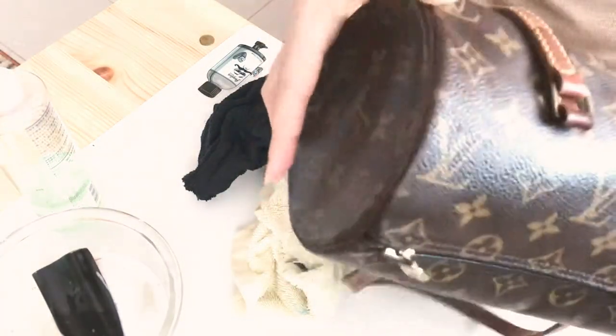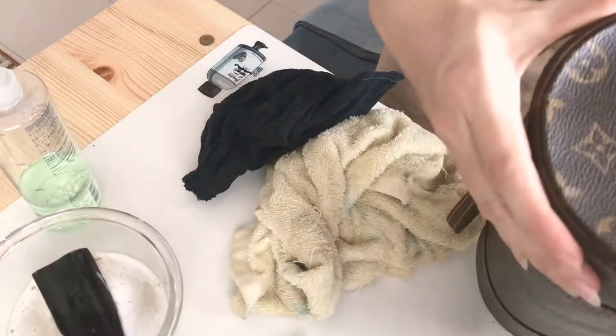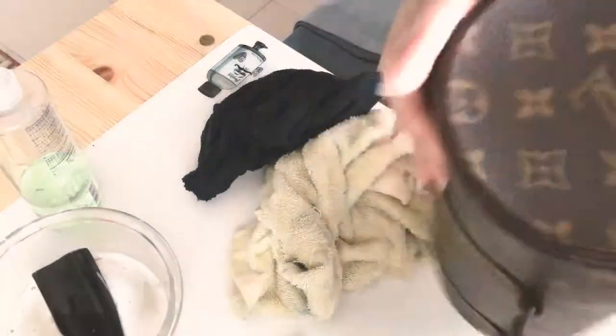I was so excited to see the Bite Beauty Multi Sticks in store — so many people recommended them and they were not wrong. I loved them so much I went back and got two more the next day. I grabbed Brioche, Cashew, Almond, and Cerise and a proper review video will be coming soon.